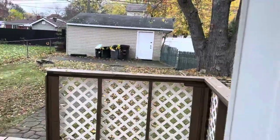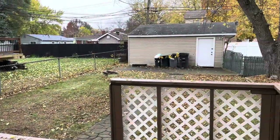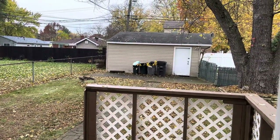And a big fenced yard. If interested in the home, give us a call. Thank you.